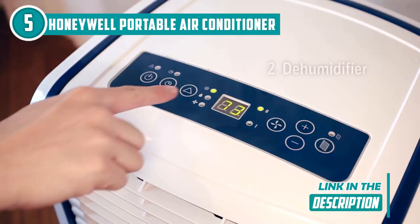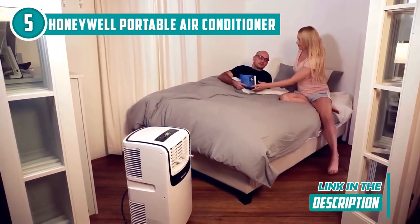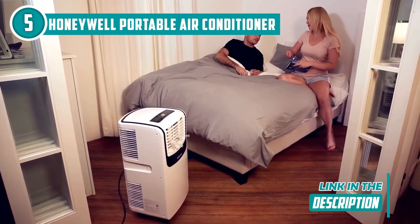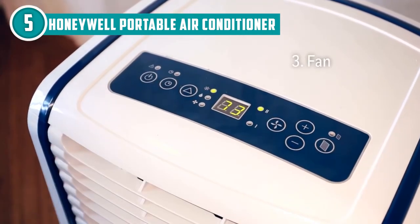It's got enough power to cool down an area of up to 400 square feet and it's perfect for bedrooms, living rooms, or even your home office. It's so sleek and modern looking, it's practically a statement piece. The LED display panel is easy to navigate and looks straight out of a sci-fi movie.